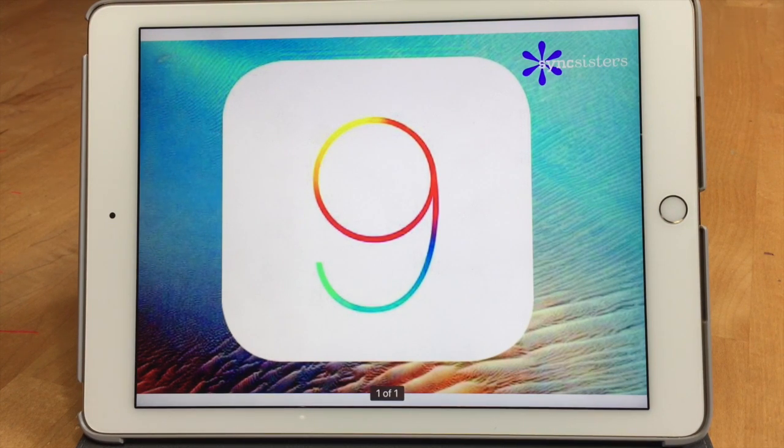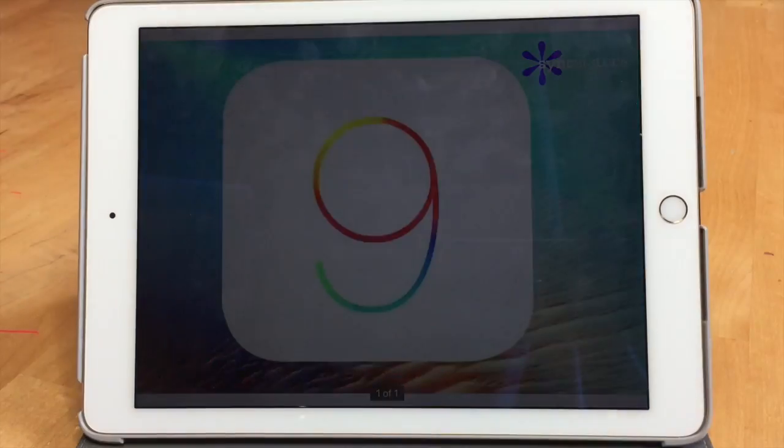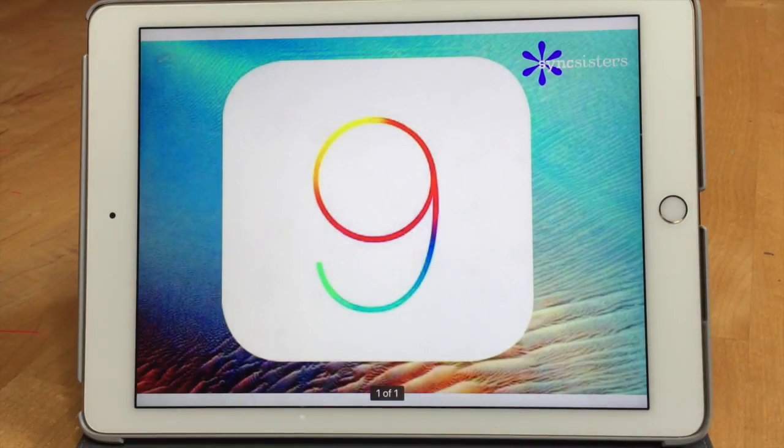We've gone through all the new features of iOS 9, and we're sure you want to update now. There are two ways: connect to Wi-Fi, go into Settings, General, Software Update, and it'll walk you through downloading and installing. Or for a faster way, plug your phone into your computer and update through iTunes — it goes much quicker since you're not going over Wi-Fi. The models that can upgrade are iPhone 4S or higher and iPad 2 and higher. Download it and start having some fun like we have been on iOS 9. Enjoy the Sync Sisters tech bit — please subscribe to our channel!